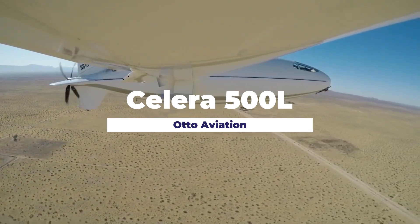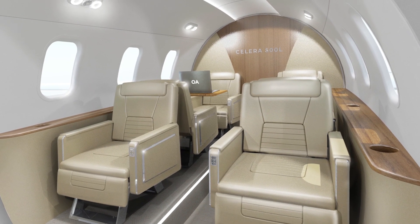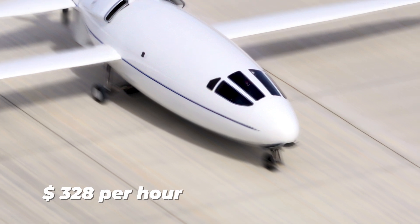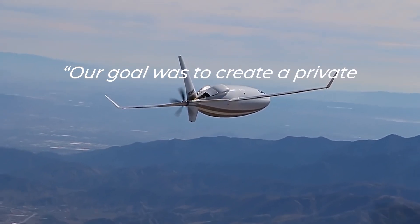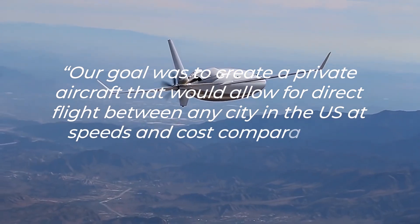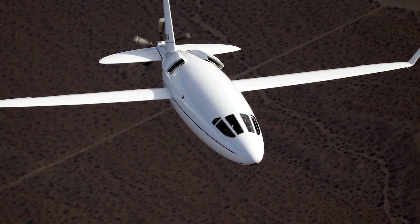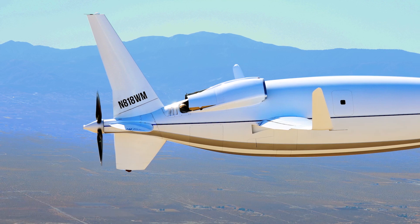We also need to mention the Otto Aviation Celera 500L — a bullet-shaped plane with eight times less fuel burn than any other jet aircraft. Seating only six passengers, it can travel at 460 miles per hour for more than 4,000 nautical miles, costing just $328 per hour to run. The chief scientist said their goal was to create a private aircraft allowing direct flights between any US city at speeds and costs comparable to commercial air travel. It has completed 31 successful test flights with aerodynamic efficiency proven in 2019.